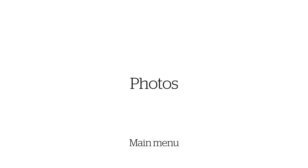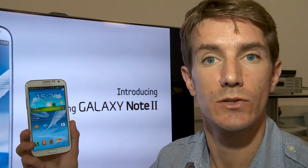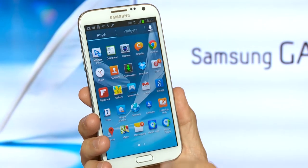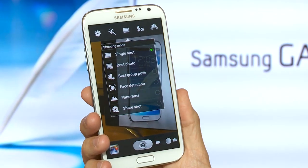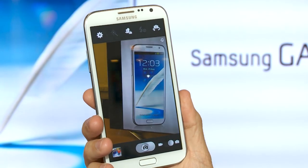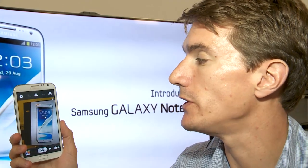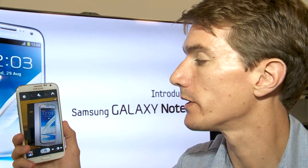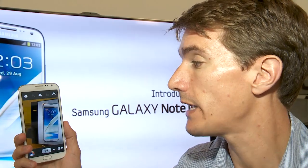The Samsung Galaxy Note 2 is equipped with a wide range of camera features, some of which we saw previously on the Samsung Galaxy S3. A new camera feature is Best Group Shot. What it does is take a burst of five photos in a very short time and then scan through them to find the best picture. The S3 had a simpler version of this — it could scan through photos and find the best picture, but it could only look at one individual at a time, whereas here we're looking at groups of people, so it's definitely an enhancement.